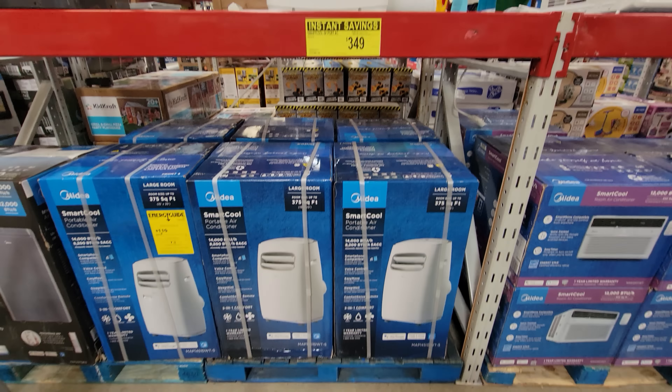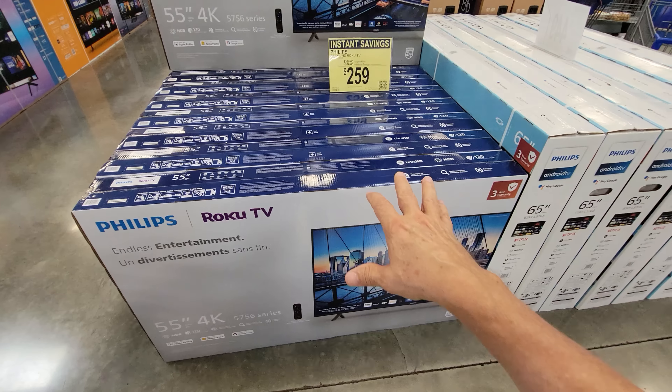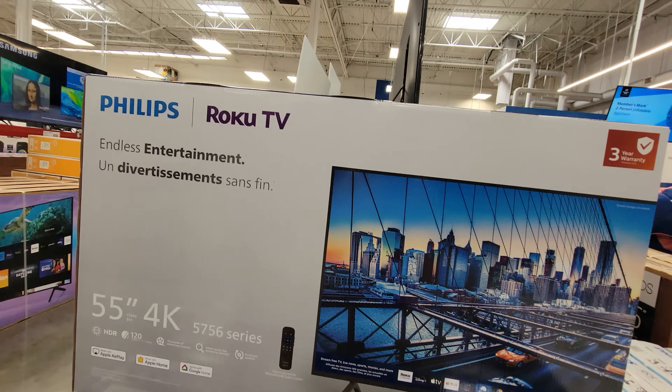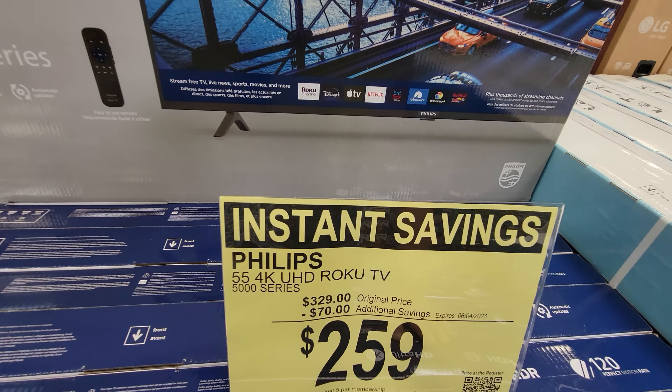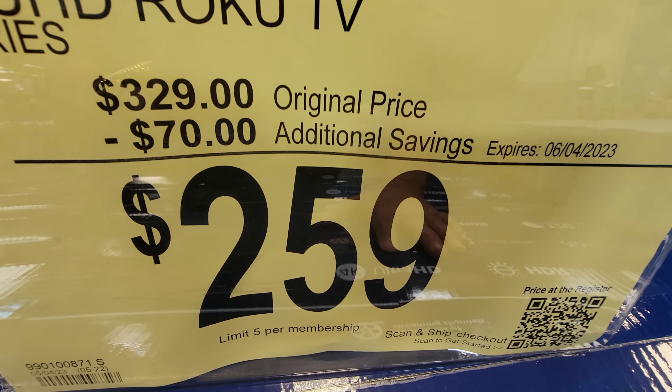There's some good summertime savings here at Sam's Club. On the TV aisle, they've got the Philips 55-inch 4K UHD TV with Roku built in — $70 off with instant savings, down to $259. When was the last time you saw a TV that cheap?